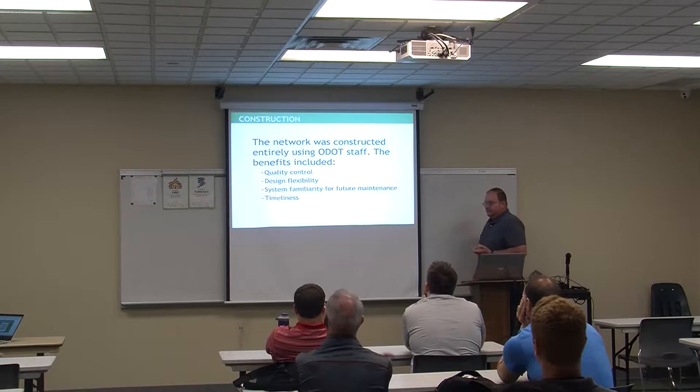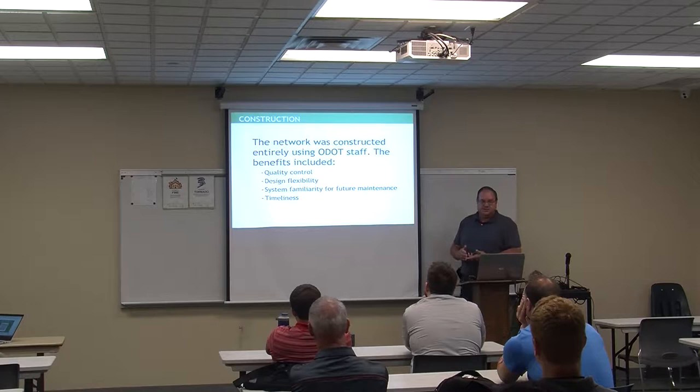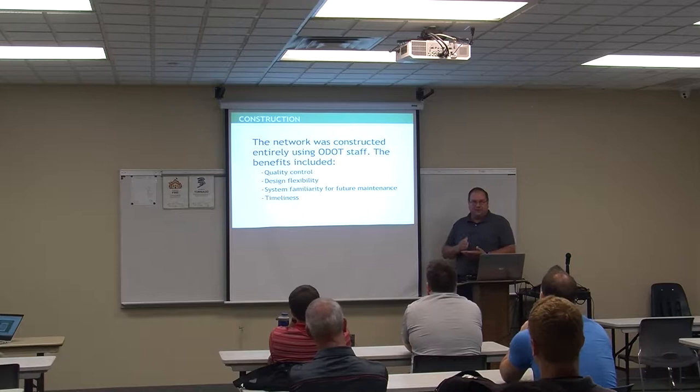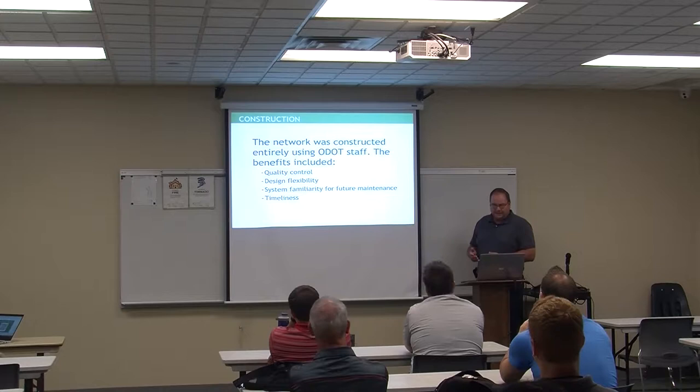The network was constructed entirely in-house. We did not use HTs from the district, and we did not hire consultants. Our office administrator John Ray was something of a control guy — he wanted to keep everything within our office. The benefits: we could control our own quality, have flexibility on design, know exactly what we had so we knew how to fix it, and we could mobilize quickly and get the job done without going through bidding.